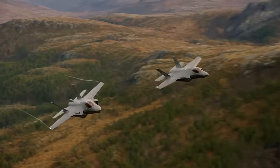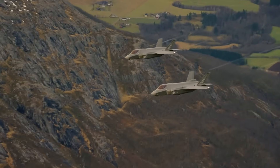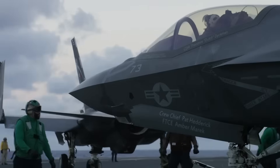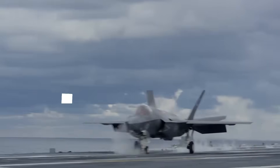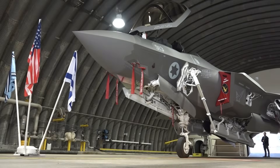Inside every F-35 flies 25 million lines of code — software that controls weapons, navigation, and stealth systems. America guards this code like nuclear secrets. No foreign country can touch it. Except one: Israel. And what they did with that access changed everything.